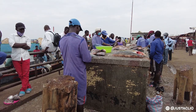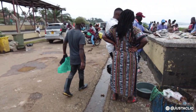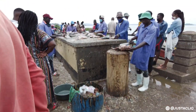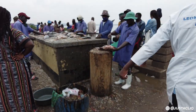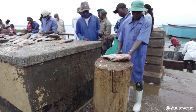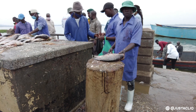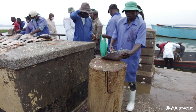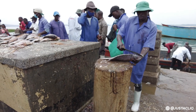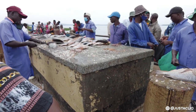This is the cleaning point. As you can see, this guy here is cleaning, and the way he's doing it is very professional. This is called the cleaning table — this is where they do the cleaning from and remove the scales.